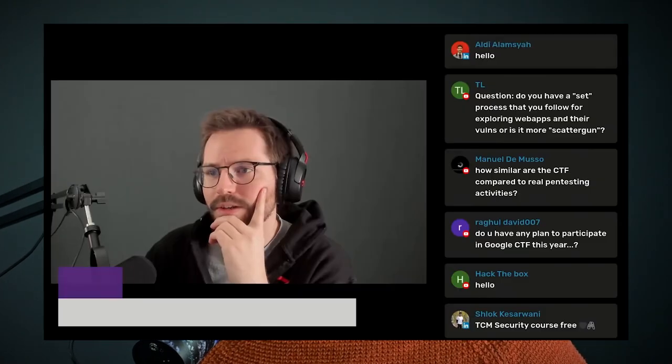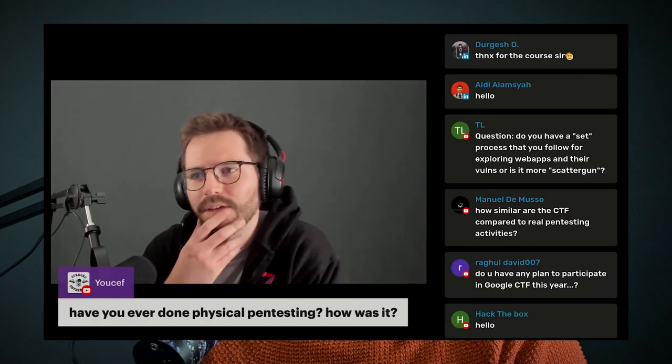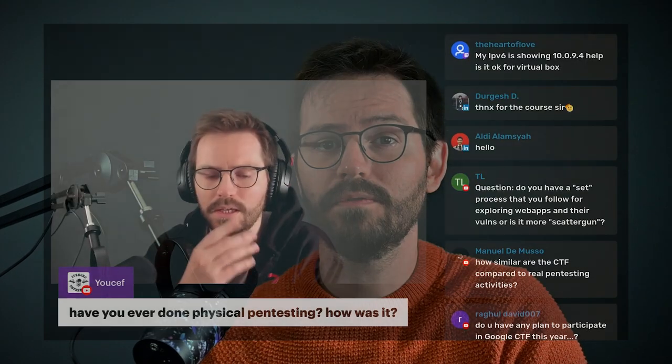If you still have questions about your journey into web app pen testing or application security engineering, drop into one of our live streams every Tuesday. You can find us on Twitch, YouTube, or LinkedIn — there's always a section dedicated to answering your questions, followed by some learning where we might walk through a specific vulnerability or technique, and usually finishing with a little CTF challenge at the end. Another option is the TCM Discord, which has a dedicated channel for web app pen testing and many others. The community is really solid and welcoming.